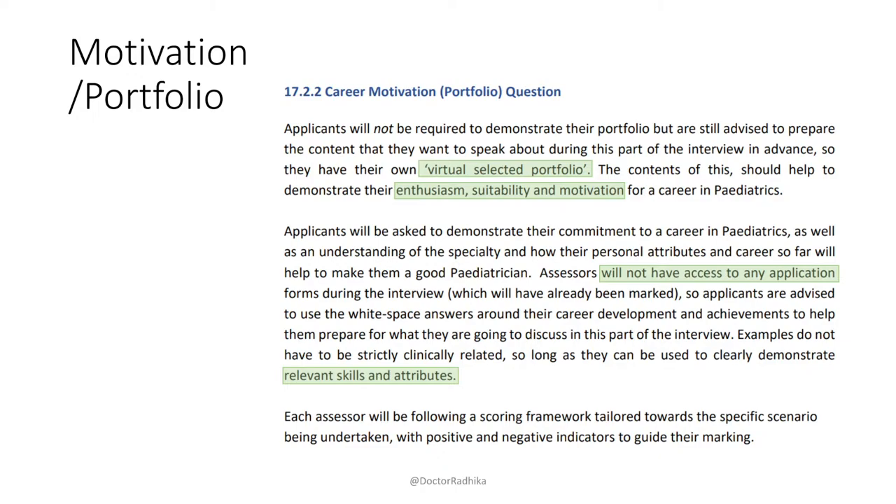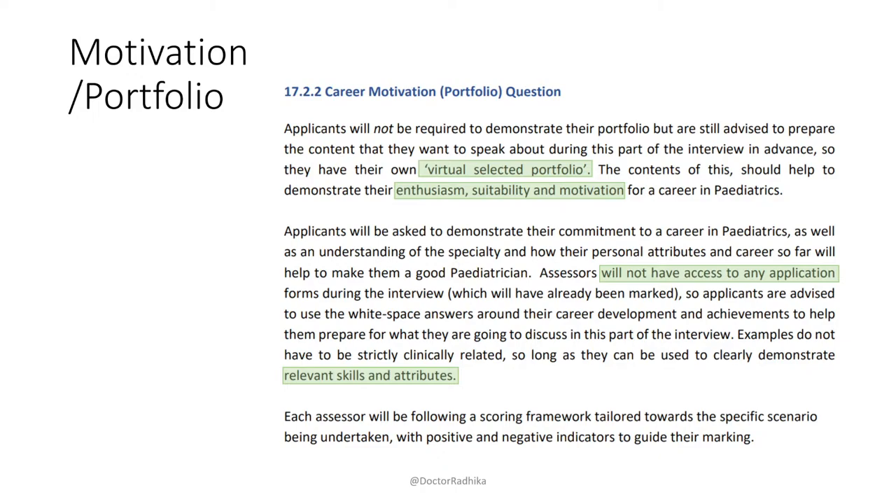Remember that in this station — and in the whole interview process — they don't have access to your white space questions. They don't use your white space questions again unless your interview score is identical to someone else's, in which case they go back to them. So don't assume they know anything from your white space questions. Think about what are the main things you put in your application form that you'd really want these interviewers to know. They also say the portfolio items don't actually have to be clinically relevant, as long as they demonstrate relevant skills and attributes.